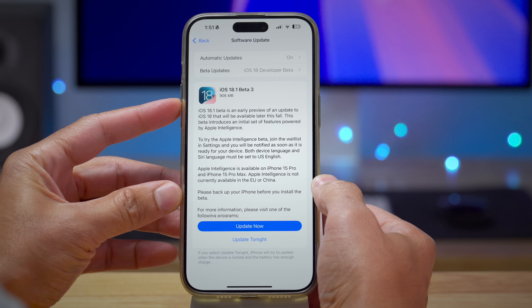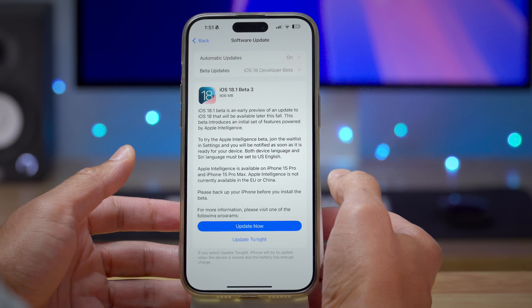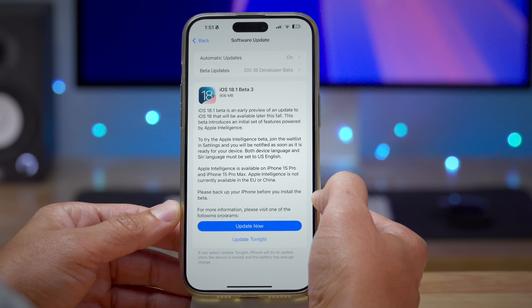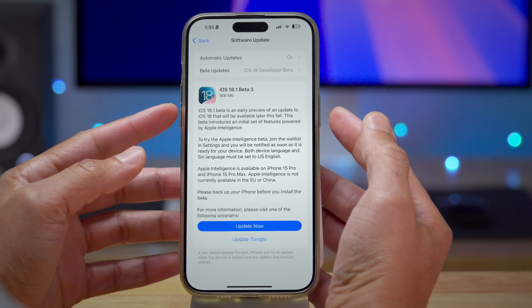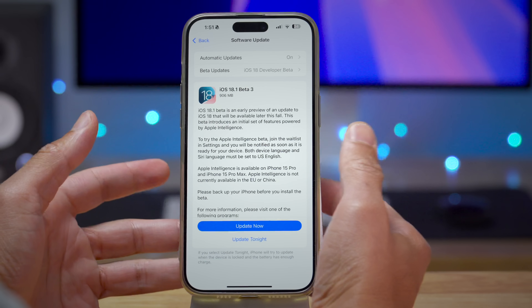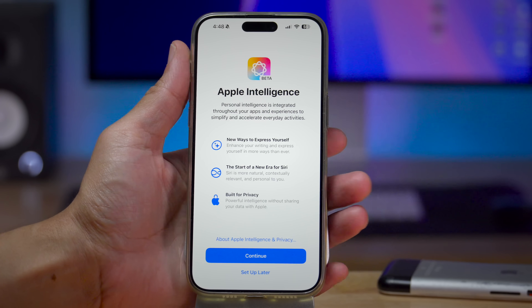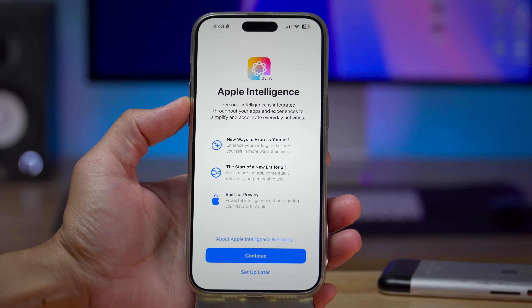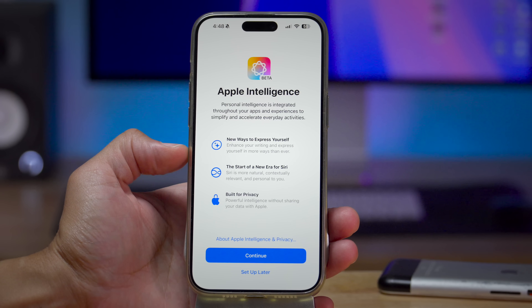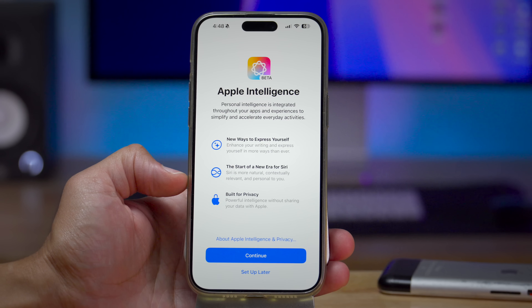Here is iOS 18.1 Beta 3. This is not going to be released alongside the new iPhone 16, which will be revealed next week and presumably launched shortly thereafter. This update, the 18.1 Beta, is an early preview that will be released later this fall. If you're a beta tester, you get to check out all the cool new features now, all headlined by Apple Intelligence and the new Siri interface.